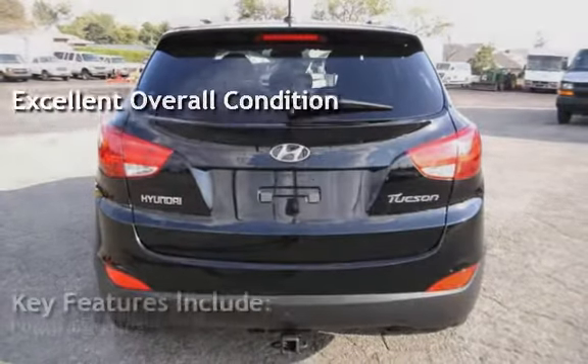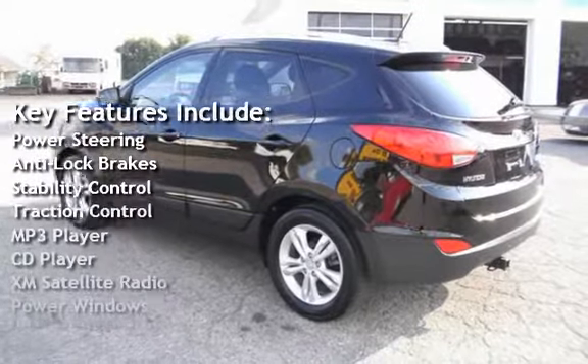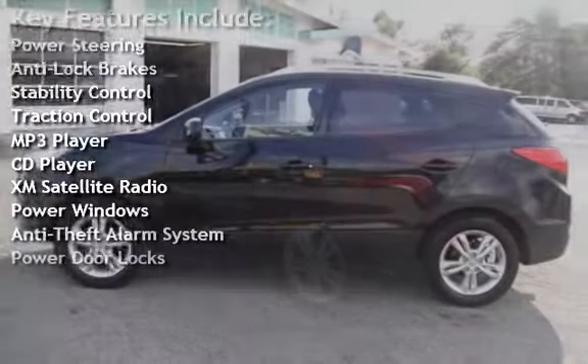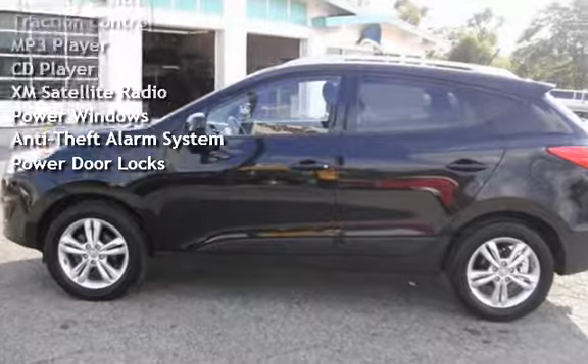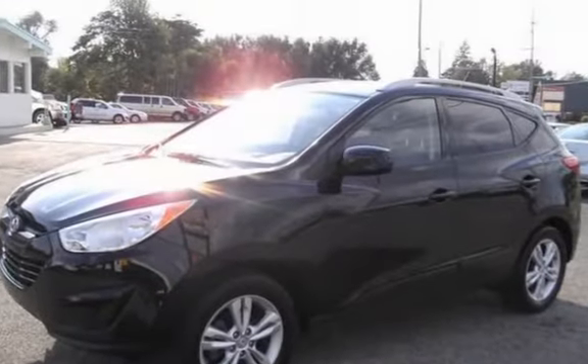Key features include power steering, anti-lock brakes, stability control, traction control, MP3 player, CD player, XM satellite radio, power windows, anti-theft alarm system, and power door locks.